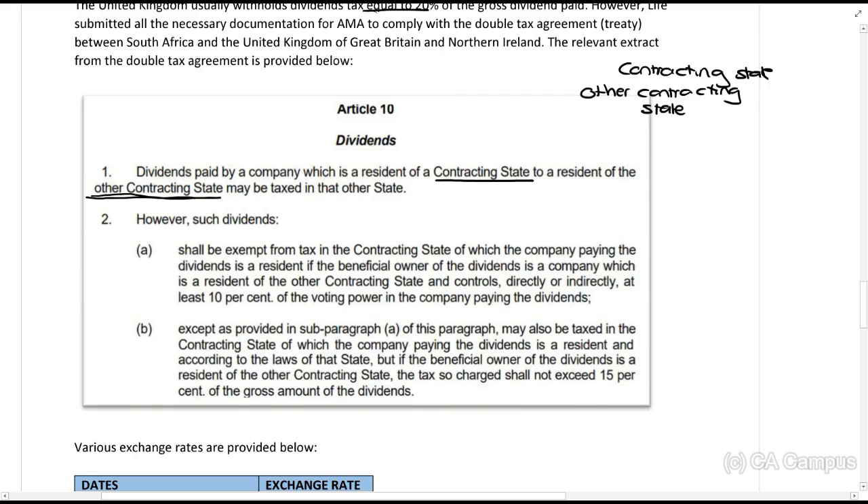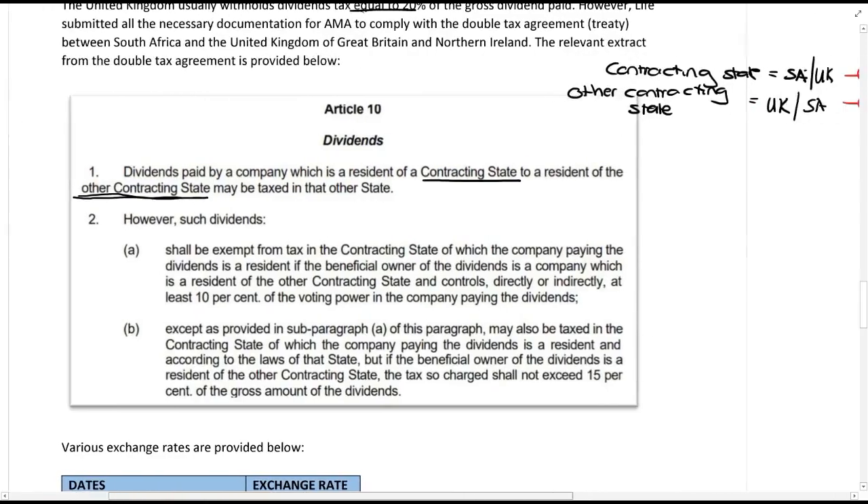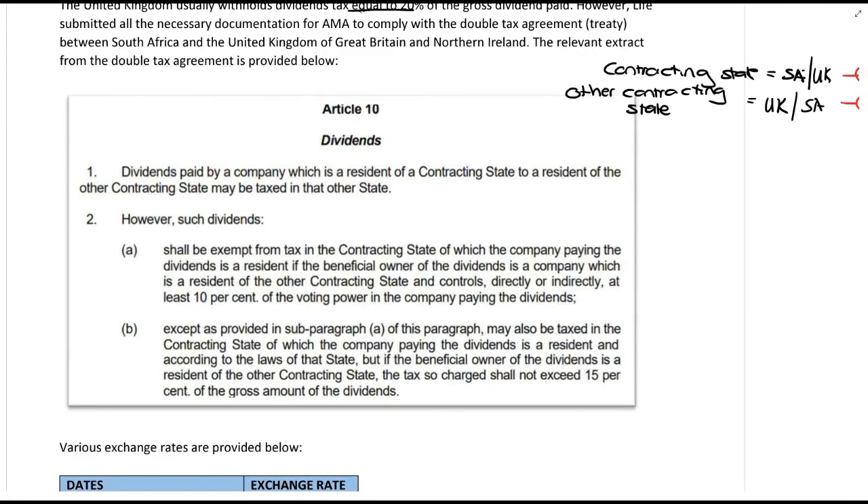In this case it's between South Africa and the UK. If South Africa is the contracting state, then the UK is the other contracting state, but it could also be the other way around — you have to read it in context. I recommend calling the contracting state A and the other contracting state B. The DTA says: dividends paid by a company which is a resident of A to a resident of B may be taxed in B.